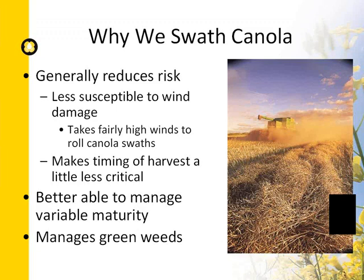Why do we swath canola? It's common practice — almost 100% of people who have canola have swathed at some point, even if they're direct cutting now. The biggest reason is to reduce risk. Swathing canola is much less susceptible to wind damage. It's also preferred when you have a lot of acres ripening at the same time. Swathing makes harvest timing less critical, helps manage fields with variable maturities, and helps manage green weeds by letting them dry down after cutting.